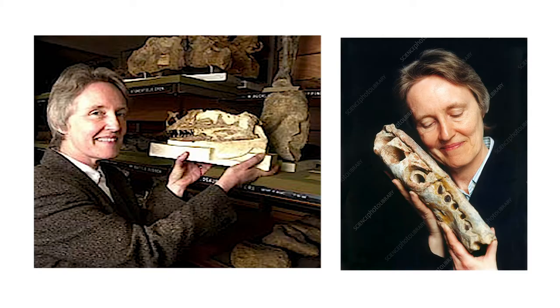Moving on to do my PhD, I think it was an interesting time in paleo in the UK because we had some really strong female vertebrate paleo role models — people like Jenny Clack, Angela Milner, Susan Evans. They were really helpful people to look up to who forged a career as a woman in vertebrate paleontology.